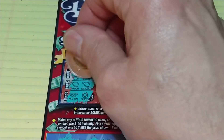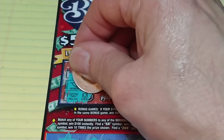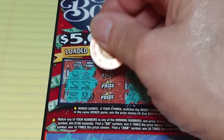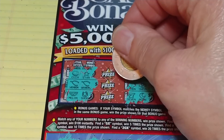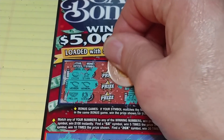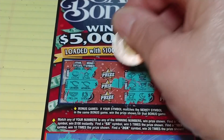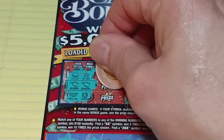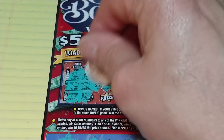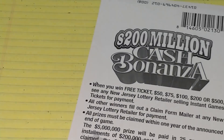We know what happens when we have a single match on this ticket — it's probably going to be a free ticket. Would like it to be something better than that. But hey, we have a dollar sign — that means it's a money ticket. Let's see if we have a money sign on the other side. No money sign. But we do have a $75 winner! And 75 is a prize on here. Awesome.